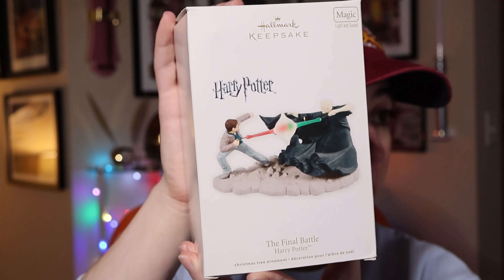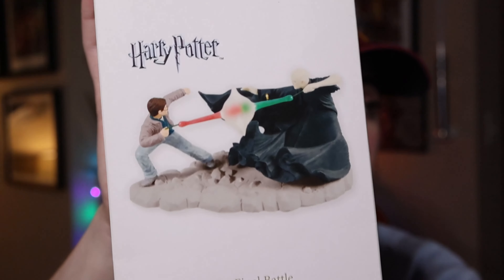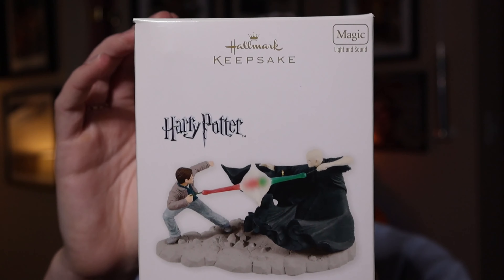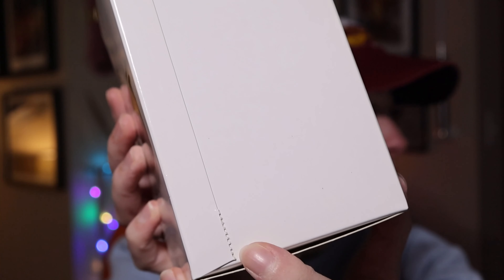The only 2012 ornament I have is called The Final Battle, featuring Harry and Voldemort dueling in the Battle of Hogwarts. If you press the button it illuminates and you hear sounds of the epic battle between good and evil. It's battery operated, handcrafted in 2012. I don't have the price — I think it was a gift.